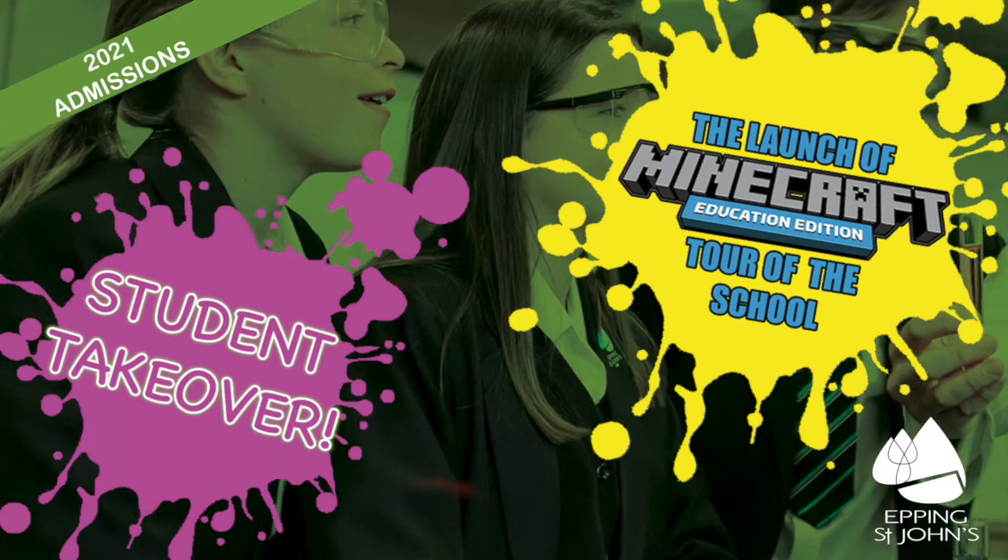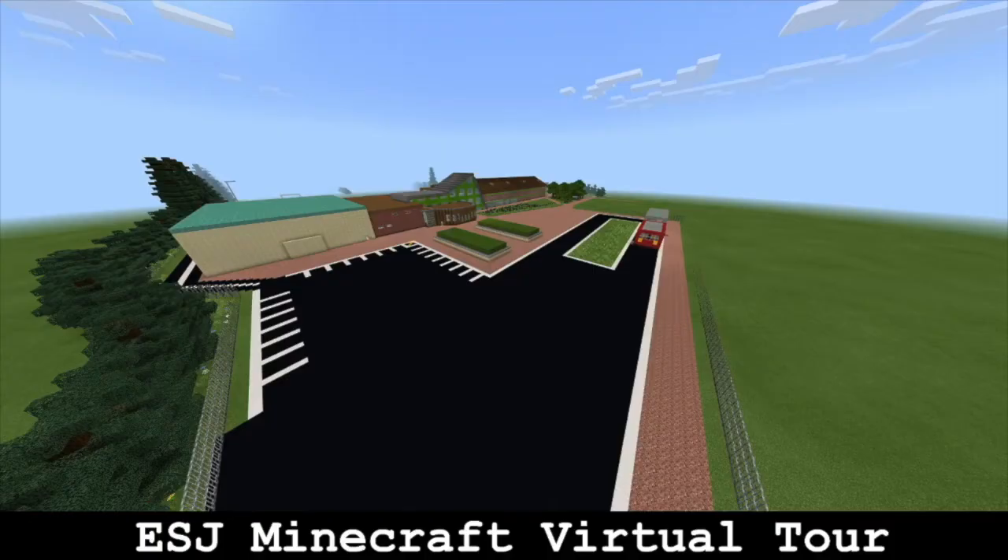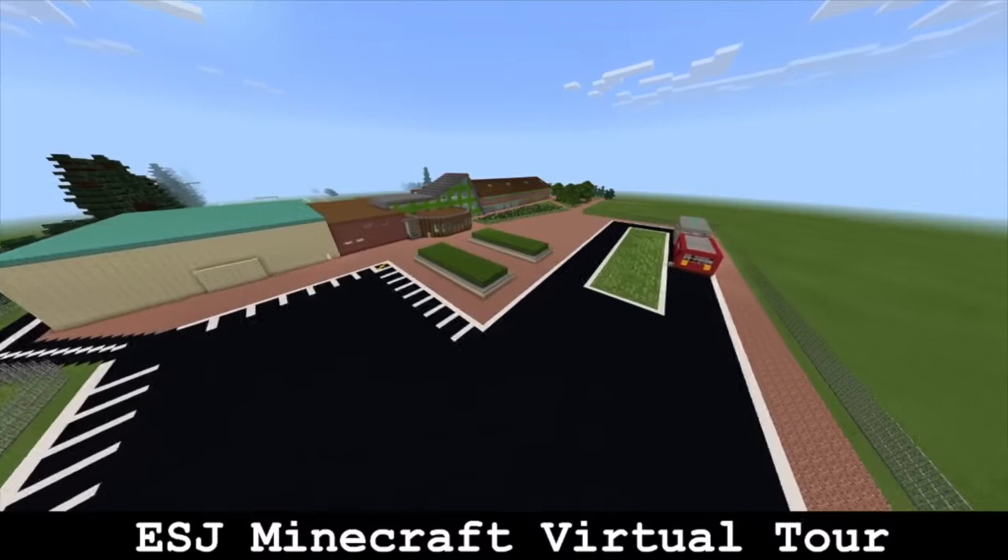Welcome to our virtual school tour. Our virtual school tour will be in Minecraft, created by a group of eight Year 9 students over a two-week period for you tonight.